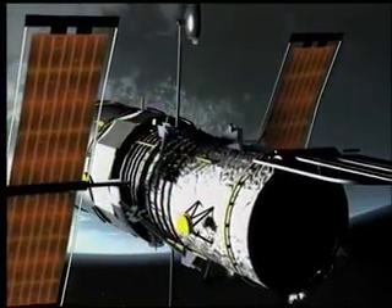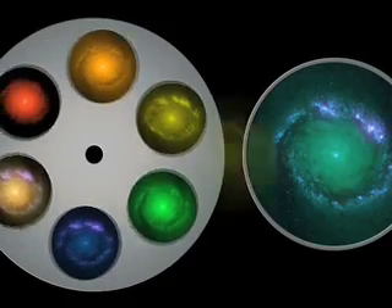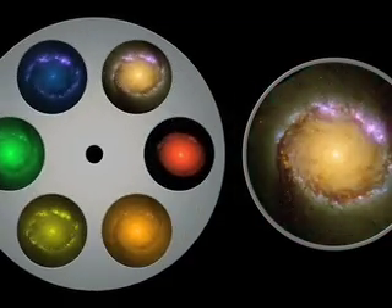With an unobstructed panorama, the telescope has supplied to astronomers around the world data on the most distant stars and galaxies, as well as the planets in our solar system.